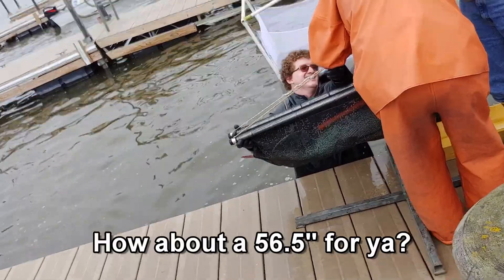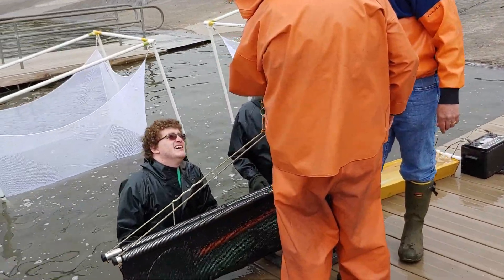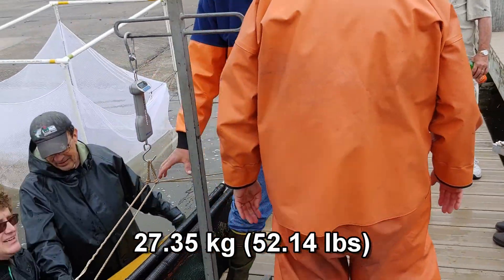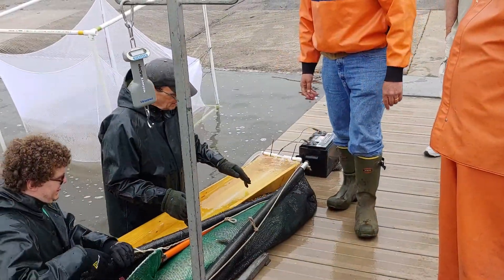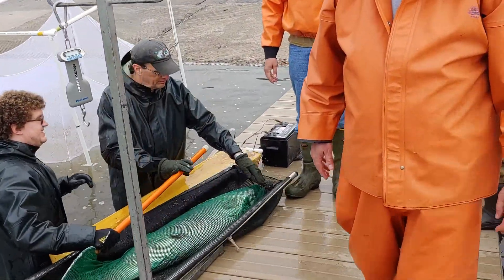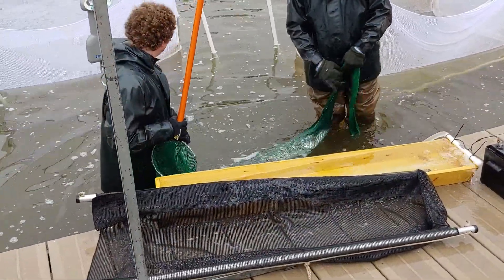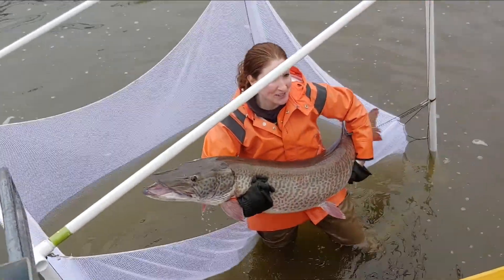How about a 56 and a half for you? Right here — this is the one you want, this is our biggest. 56 and a half. What a pig. Holy cow. That's a big fish.